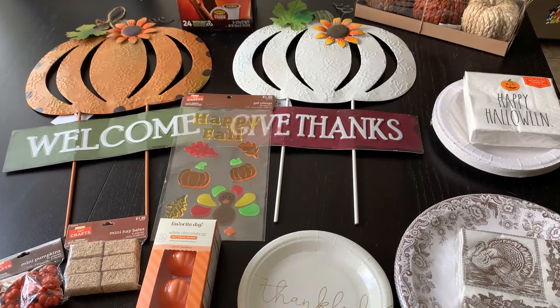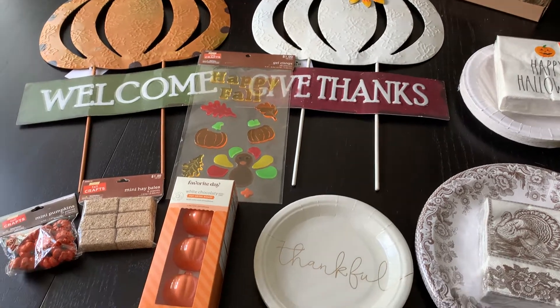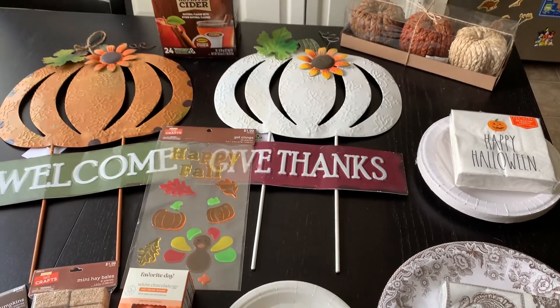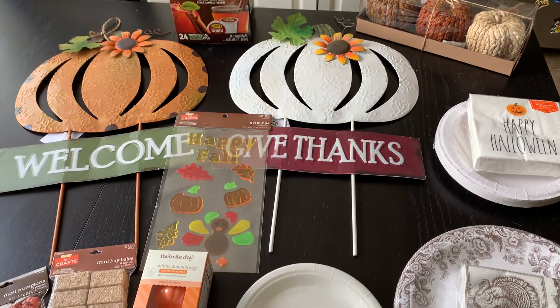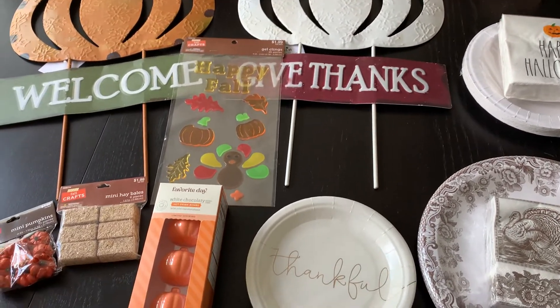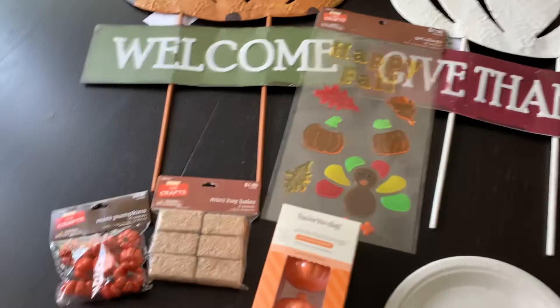Hey everybody, just want to do a quick little video to show you some of the cute, fun things that we've got for the fall season. I didn't want to get too much this year, but we are in our new house, so a couple of things were needed from Hobby Lobby.